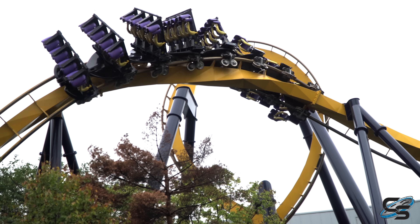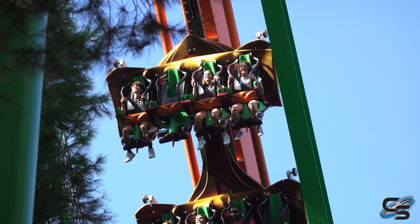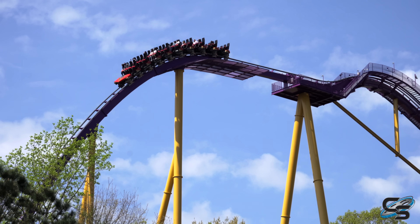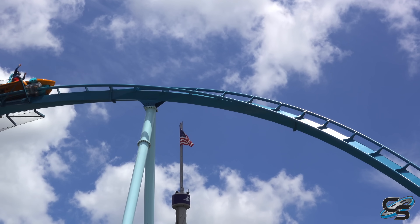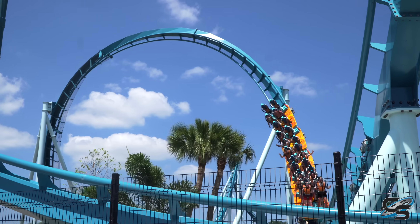Much like how B&M was so innovative back in the day with the inverted coaster, the flying coaster — their first ever roller coaster was a stand-up coaster in the form of Iron Wolf — the B&M Hyper, the wing coaster, all of these really brilliant ideas. And now we can add the surf coaster to that list. But what makes this ride experience so fun? Let's get into some specifics with this ride vehicle.